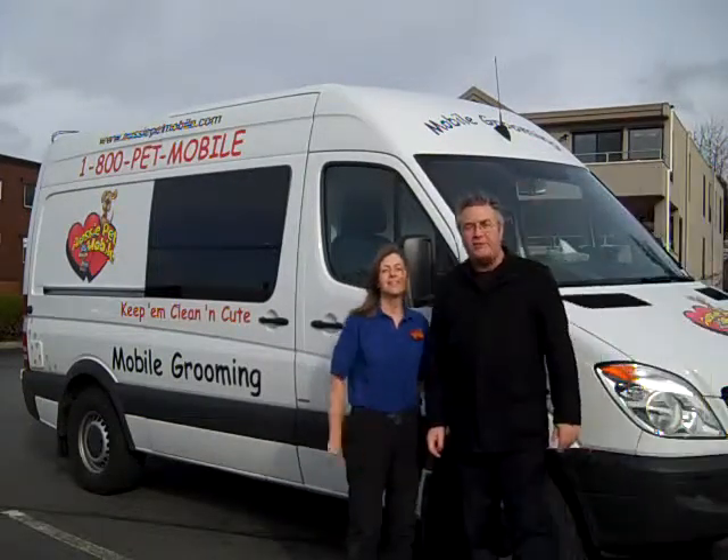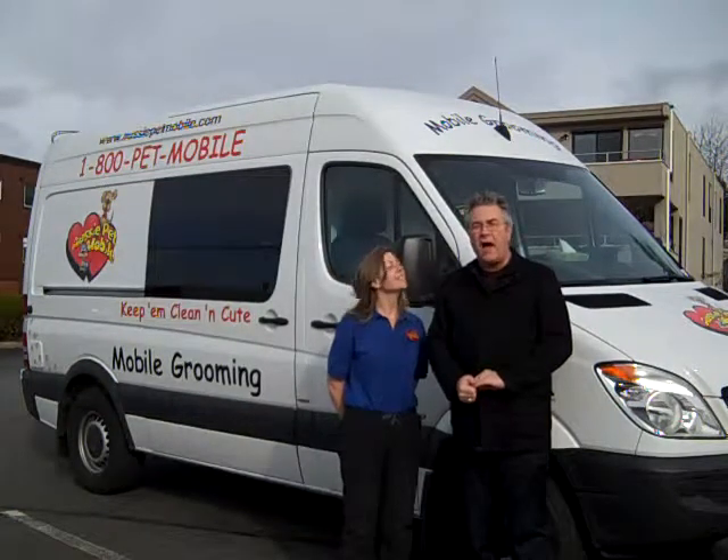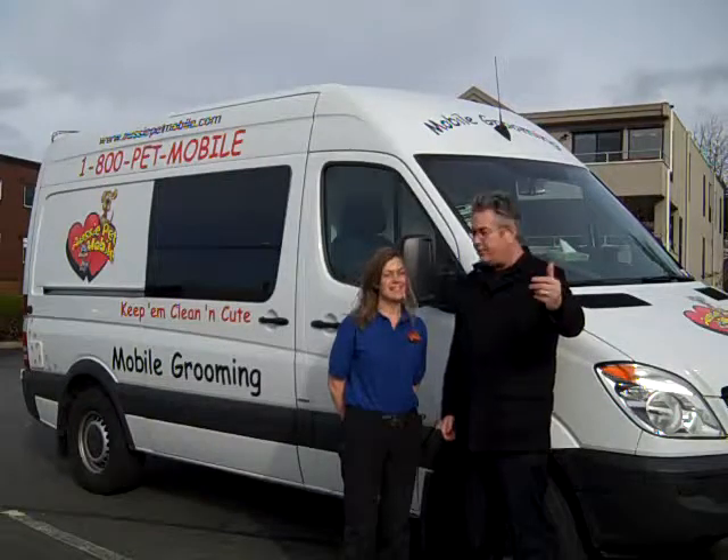Hi there, this is Wayne Purser with 365 Things to Do in Edmonds, Washington. Today we're here with Anna with the Aussie Petmobile, and she's going to tell us about what she does. Welcome.